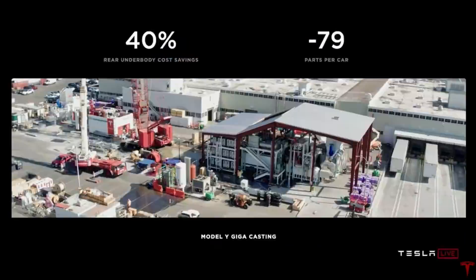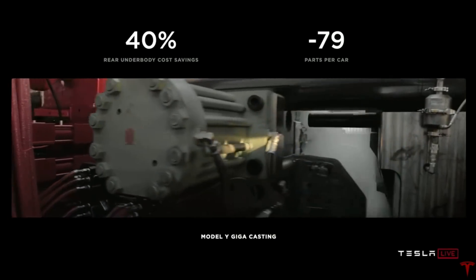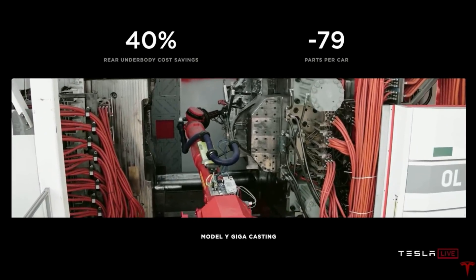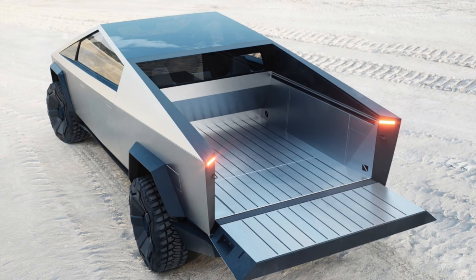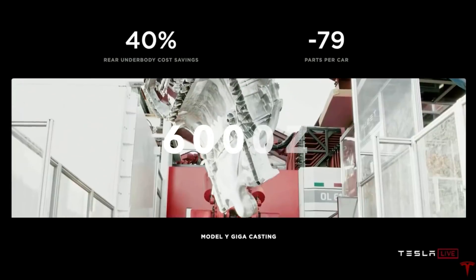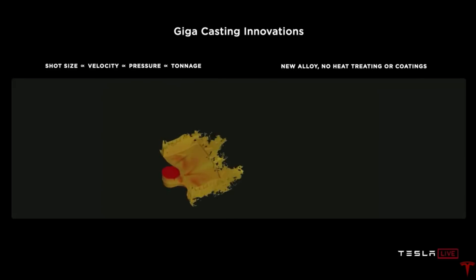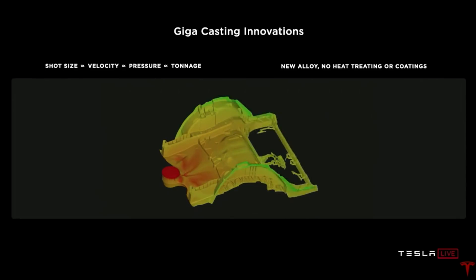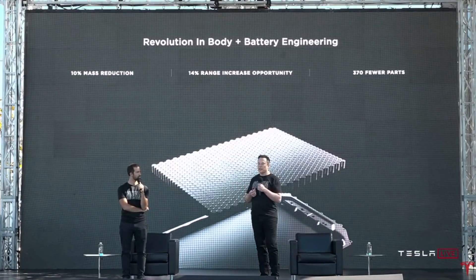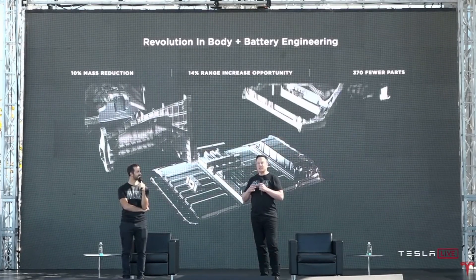The Cybertruck will also get its underbody made from big casting machines. But being the Cybertruck, it can't use the same casting machine as the other models. Elon said they're going to use an even bigger casting machine for the rear body — an 8,000-ton casting press, as opposed to the 6,000-ton casting press used for the Model Y. That's already the biggest in the world, and they'll get one that is 33% larger. The Cybertruck will also have the same three-piece underbody with battery cell-to-structure integration using the new 4680 cells.